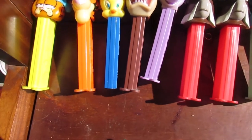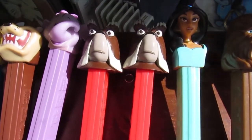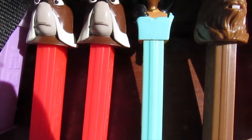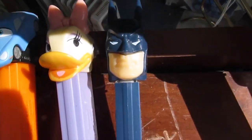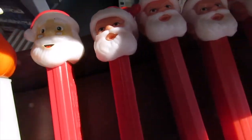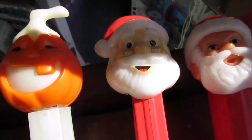Tweety Bird, Tasmanian Devil — these are some of the ones I do know. There's some sort of elephant I'm not sure about. We have two lions, one from Aladdin, Chewbacca, one from Cars, Daisy Duck, Batman, an open jack-o-lantern, and five Santa Clauses — all have the red hat except for the first one which has the white-tipped hat.